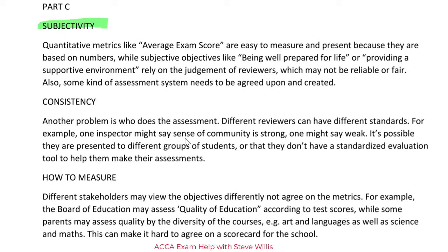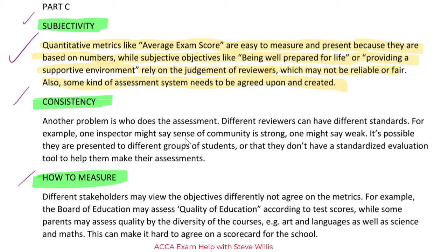I'm using signposting — I didn't do this in the first example, but it's a nice thing to do. It won't give you an extra mark, but it makes it easier for the marker to follow and it's a good discipline. If you think of your headings before you start writing, you know you're going for three out of four marks. Quantitative metrics like average exam score are easy to measure because they're based on numbers, while subjective objectives like being well prepared for life or providing a supportive environment rely on the judgment of reviewers, which may not be reliable or fair. Also, some kind of assessment system needs to be agreed upon and created. That's a well-developed idea — absolutely getting a mark, if not two.